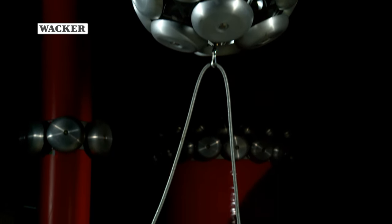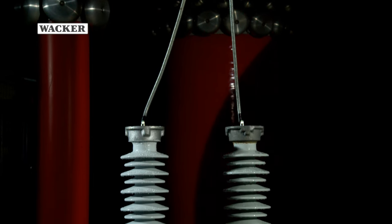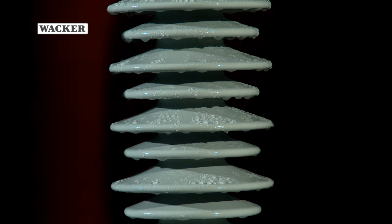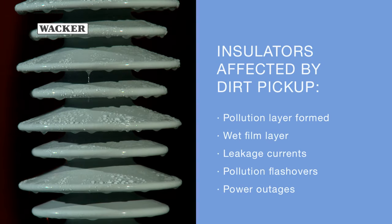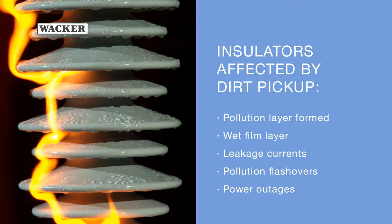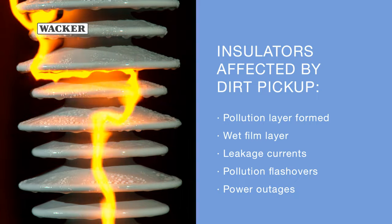The High Voltage Lab at Zittau University, Germany tests the electrical resilience of insulators with and without PowerSill insulator coating. Uncoated porcelain insulators that are contaminated with a wet film layer are prone to electrical discharges, which can lead to flashovers. Such pollution layers can give rise to leakage currents and thus losses. In the worst case scenario, they result in flashovers and power outages.